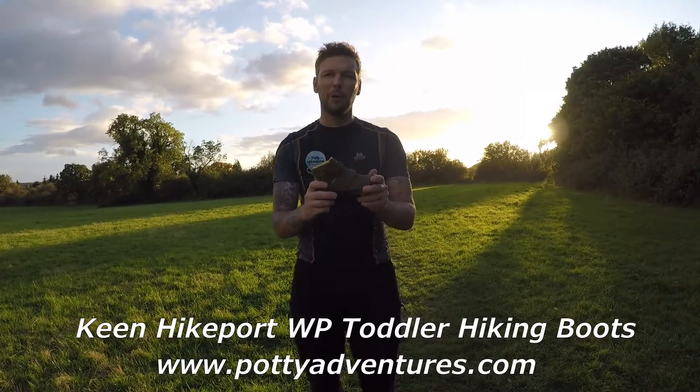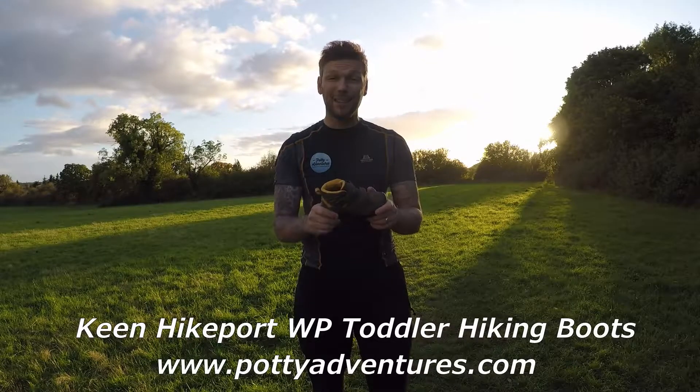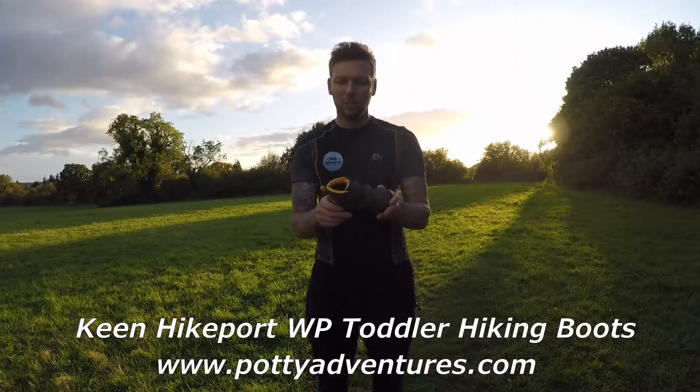It's a brilliant, brilliant boot. Keane is one of the very few manufacturers who make boots for very small kids — for toddlers — so from age two up roughly, with the sizes this boot comes in.